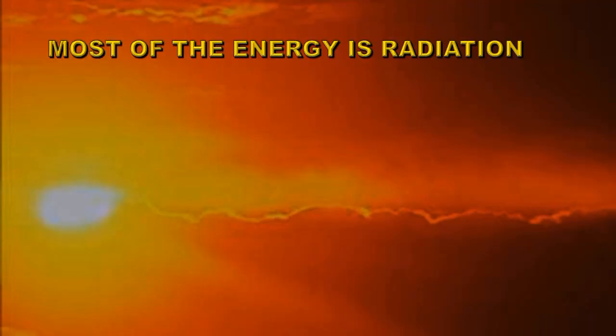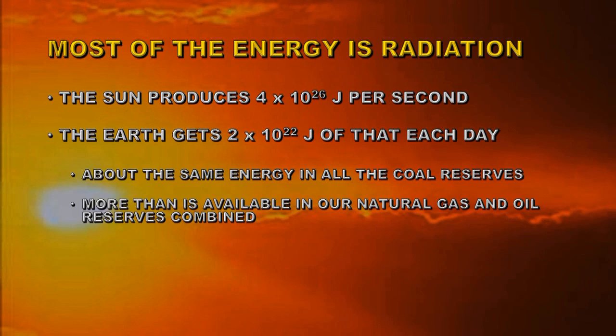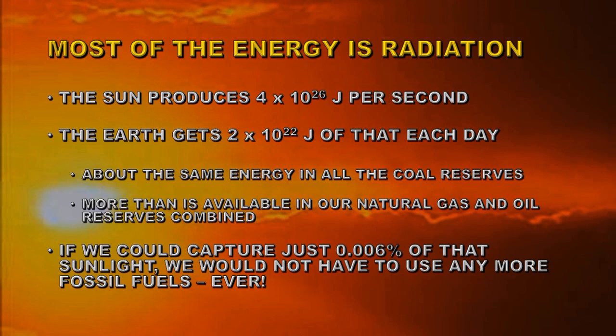Most of the energy emitted by the Sun is in the form of radiation. The Sun produces about 4 times 10 to the 26 joules per second in the form of radiation — light, in other words. The Earth gets about 2 times 10 to the 22 joules of that each day, or about the same amount of energy as is in all of the coal reserves on the planet, and more than is available in our natural gas and oil reserves combined. If we could just capture 0.006% of that sunlight, all of our energy needs would be fulfilled and we would not have to burn any more fossil fuels ever.